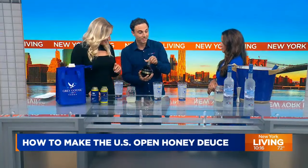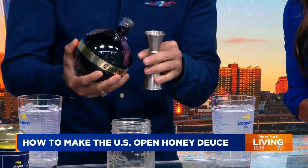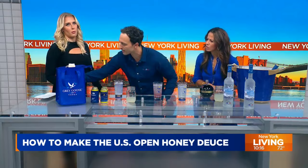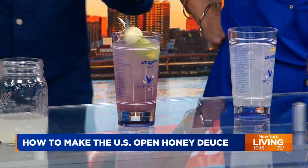Now to make it the Honey Deuce and get the color, we have our raspberry liqueur. It's about half an ounce. Look how he cradles it between those two fingers — it's just a little fancy. There you go. And then you see the lines touch — and our honeydew balls go in.